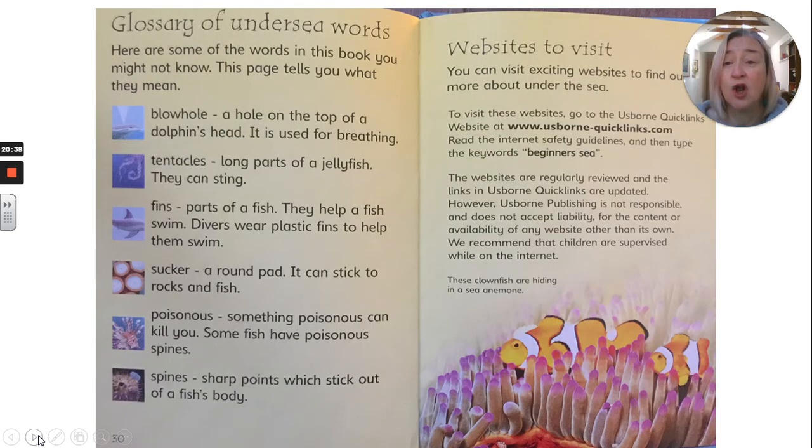Here we have a glossary of undersea words. Here are some of the words in this book you might not know — this page tells you what they mean. Blowhole: a hole on the top of a dolphin's head, used for breathing. Tentacles: long parts of a jellyfish, they can sting. Fins: parts of a fish, they help a fish swim — divers wear plastic fins to help them swim. Sucker: a round pad, it can stick to rocks and fish. Poisonous: something poisonous can kill you — some fish have poisonous spines. Spines: sharp points which stick out of a fish's body.